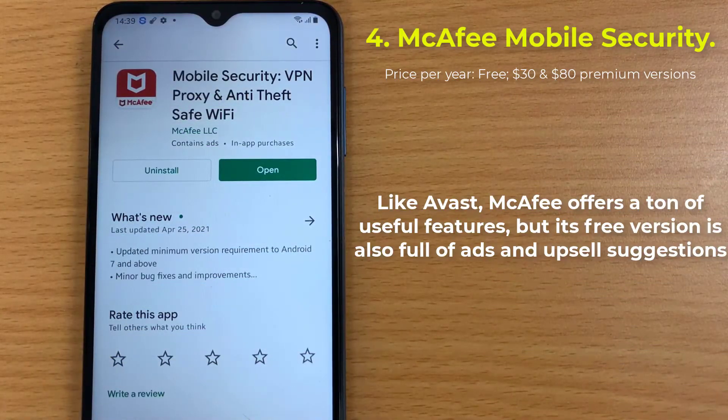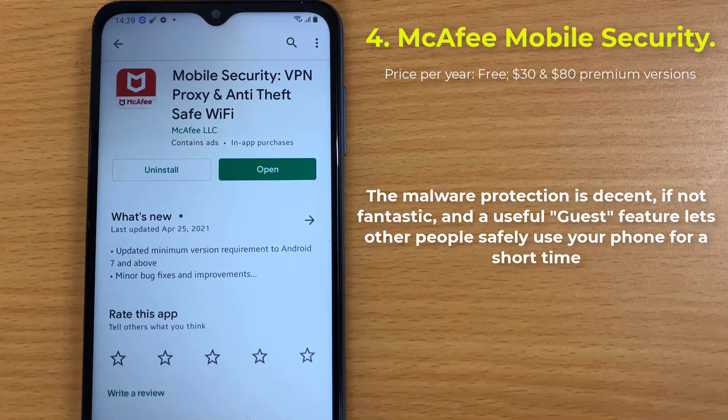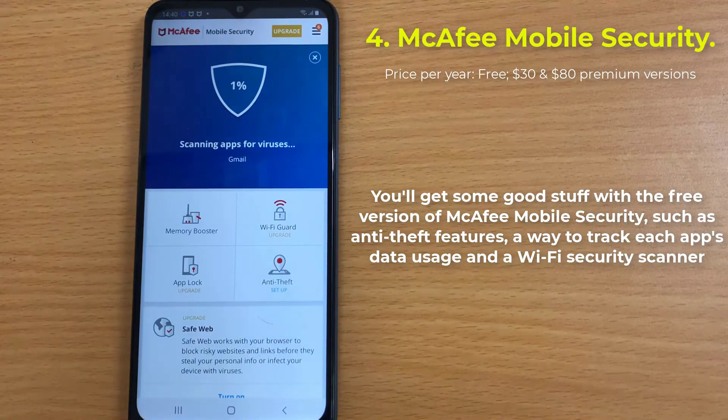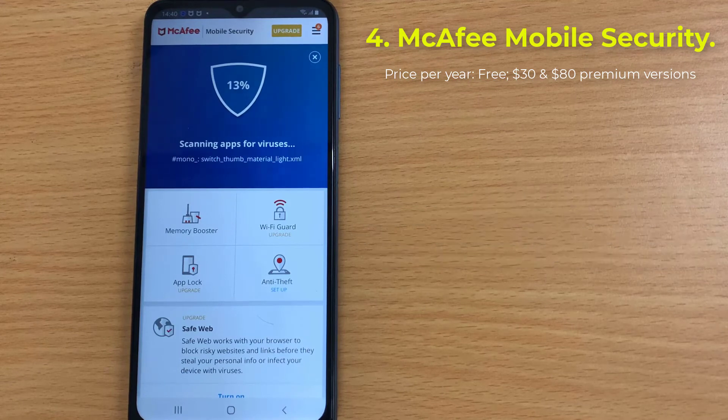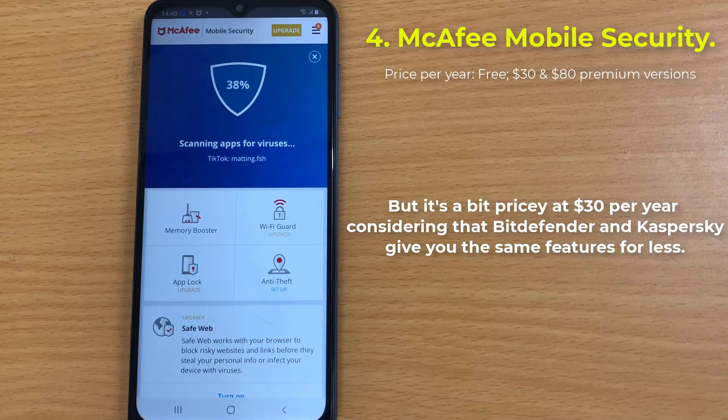Number 4: McAfee Mobile Security. Like Avast, McAfee offers a ton of useful features, but its free version is also full of ads and upsell suggestions. The malware protection is decent, if not fantastic, and a useful guest feature lets other people safely use your phone for a short time. You'll get some good stuff with the free version, such as anti-theft features, a way to track each app's data usage, and a Wi-Fi security scanner. The standard premium tier adds an app locker, a URL screener, 24/7 tech support, and no more ads. But it's a bit pricey at $30 per year, considering that Bitdefender and Kaspersky give you the same features for less.